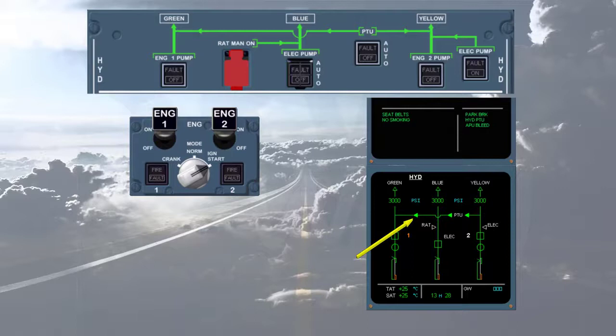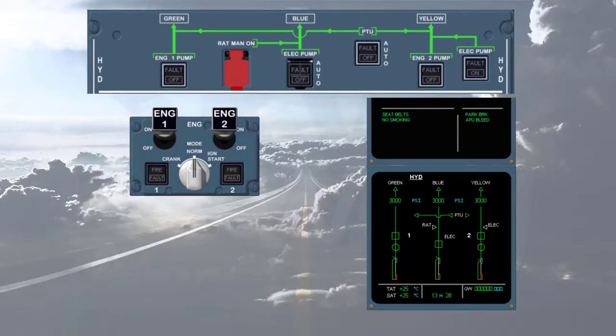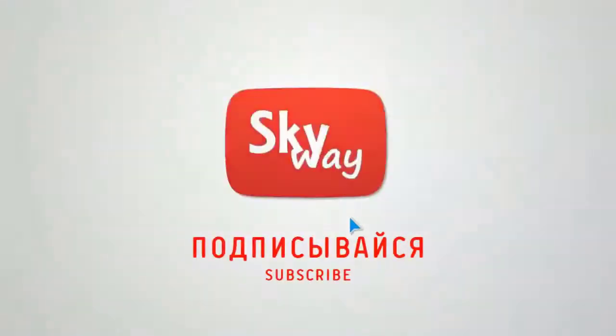On the engine warning display, the hydraulic PTU memo is displayed. Once the start sequence is complete, the PTU is disconnected and the three hydraulic systems are supplied normally. Notice that the hydraulic PTU memo has disappeared. We are now about to take off — notice that the indications on the hydraulic page are normal.